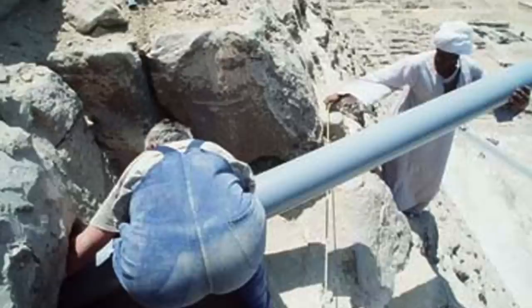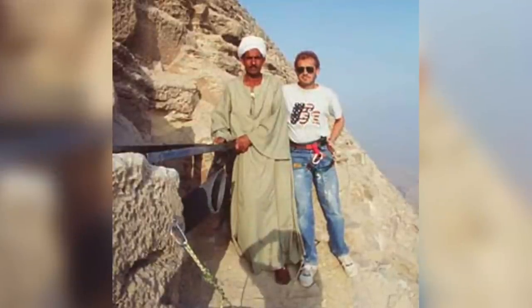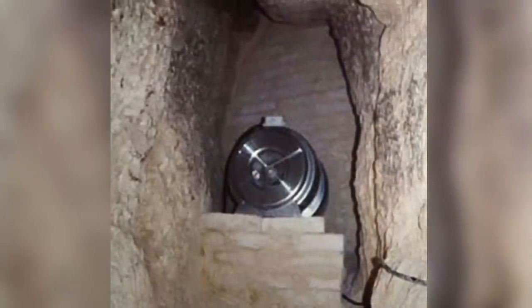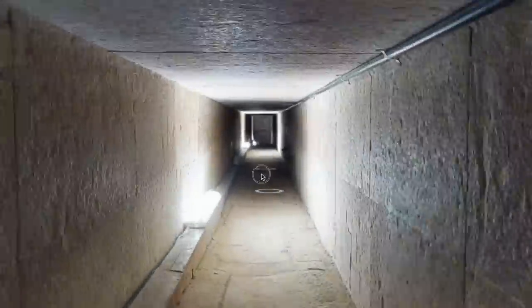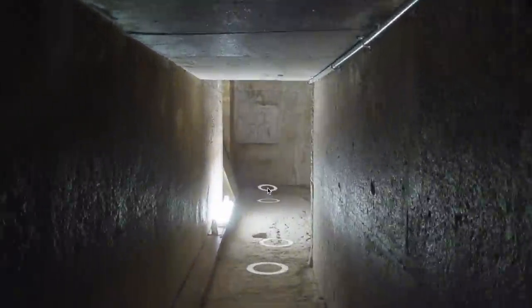Metal bars were added to protect the end of the pipe at the outlet. Gantenbrink is on the right in the photograph of the finished product, and after securing and clearing the shaft, he worked at ventilators inside the pyramid, successfully reducing the humidity inside. Humidity is very damaging to the pyramid, and so what Gantenbrink did is some of the most important work in the monument's modern history.